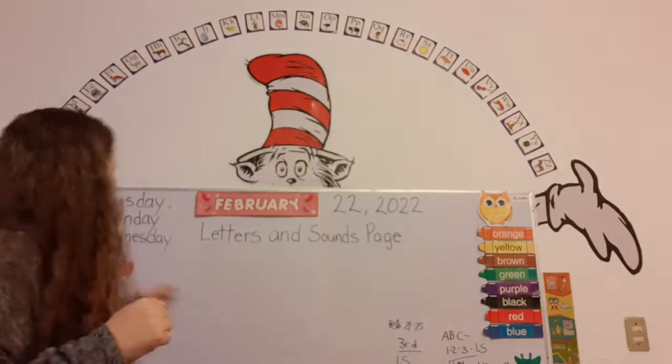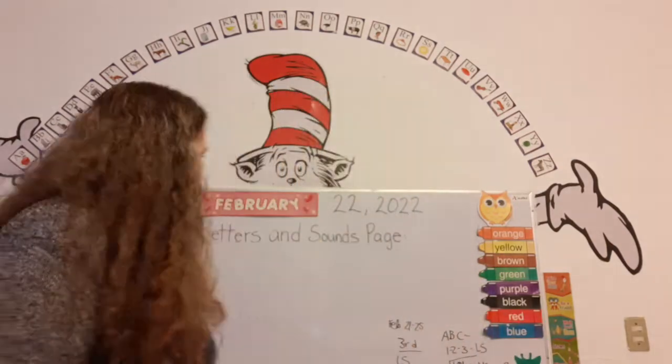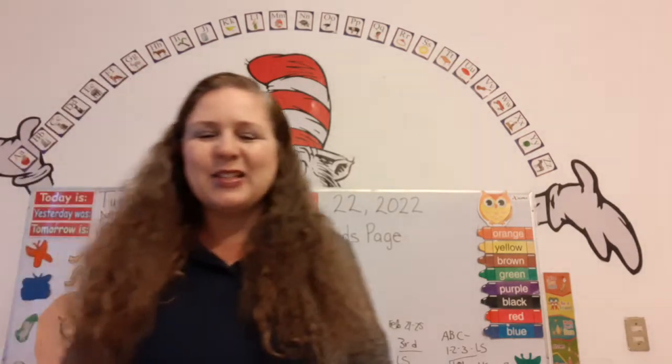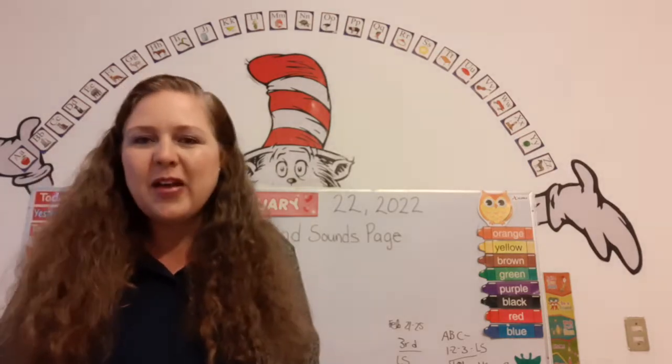You got it. And what day was it yesterday? Yesterday was Monday. And what day will it be tomorrow? Tomorrow is Wednesday. That's right. And what month are we in? We're in the month of February.